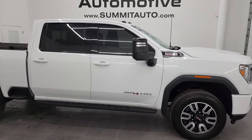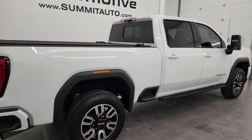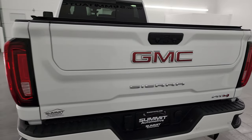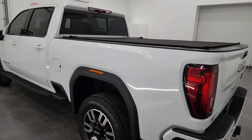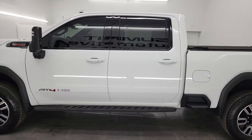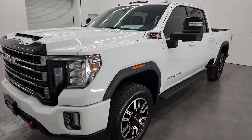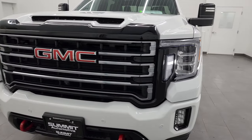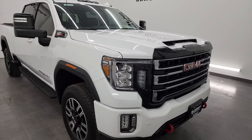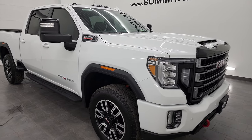Hey, this is Brett, and this 2022 GMC Sierra 3500 crew cab short box single rear wheel AT4 package is stock number 14367Z. I am here at Summit Automotive in Fond du Lac, Wisconsin — your new and used heavy duty truck headquarters. This 2022 GMC Sierra 3500 has the 6.6 liter Duramax diesel engine, puts out 445 horsepower, and is paired up with the Allison 10-speed heavy duty automatic transmission. This truck has been fully safety-checked and inspected by our service shop, has a fresh oil and filter change, all the fluids have been checked and topped off, and this truck is 100% ready to go.